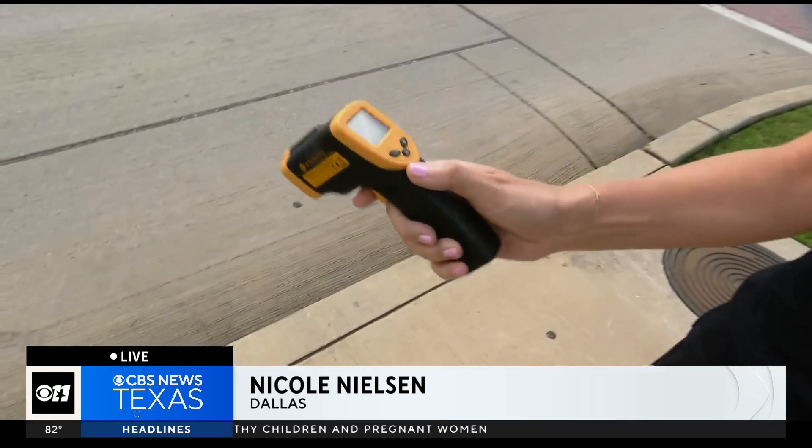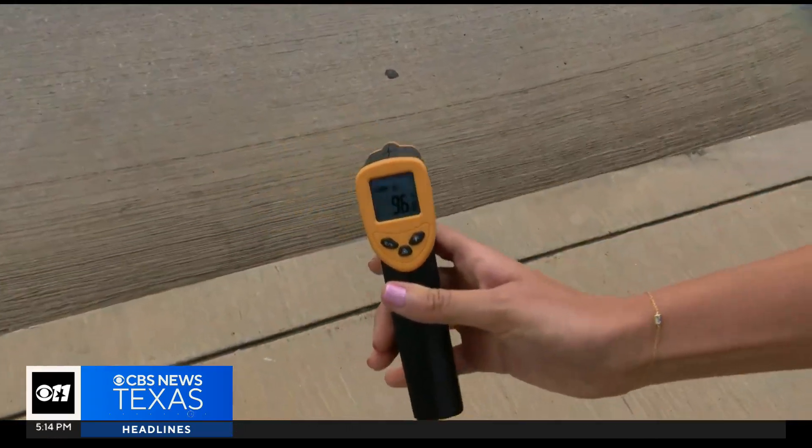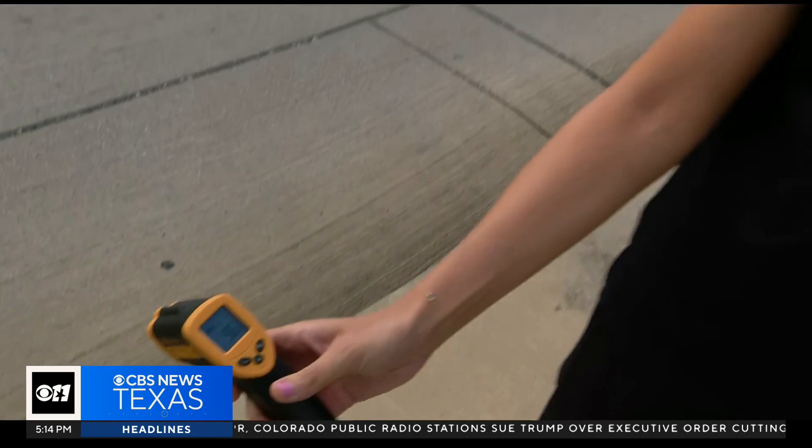We are in the Bishop Arts neighborhood and it's actually one of the city's heat islands. Experts say it's because it really harbors heat because of the amount of concrete in the area. My watch says it's about 82 degrees, but if I point this heat gun at the street, you'll see that it's running about 96 degrees, which is significantly hotter.